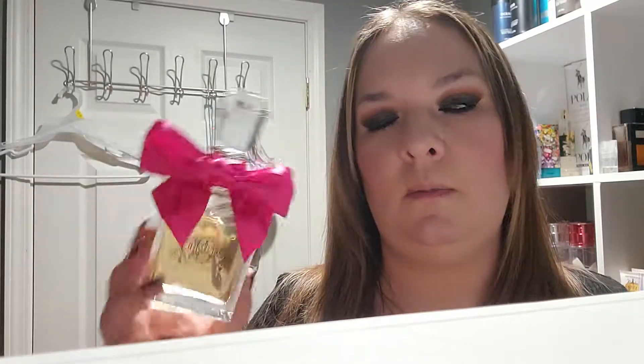I'm going to get into the notes of this fragrance right now, with the bottle beautifully right here so we can focus on it. The top notes for this fragrance are mandarin, orange, and wild berries. The middle notes are honeysuckle, gardenia, and jasmine. The base notes are amber, caramel, praline, sandalwood, and vanilla.